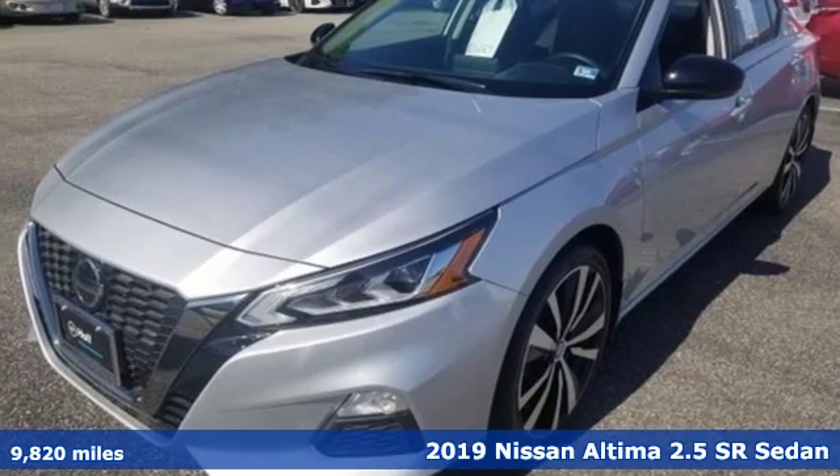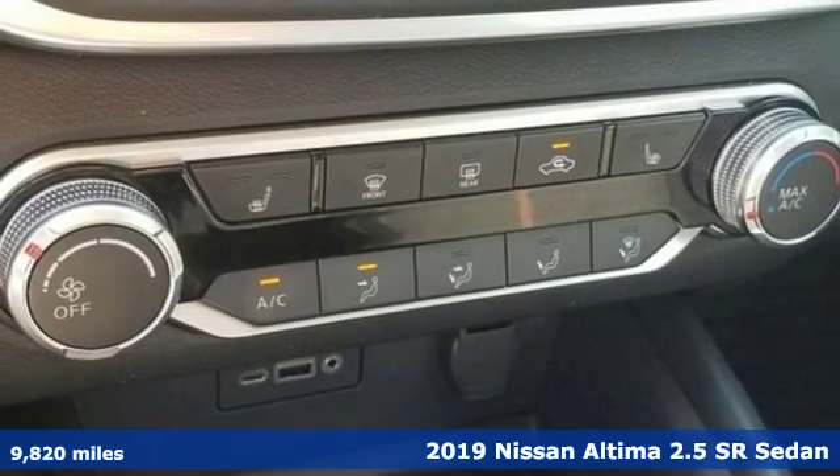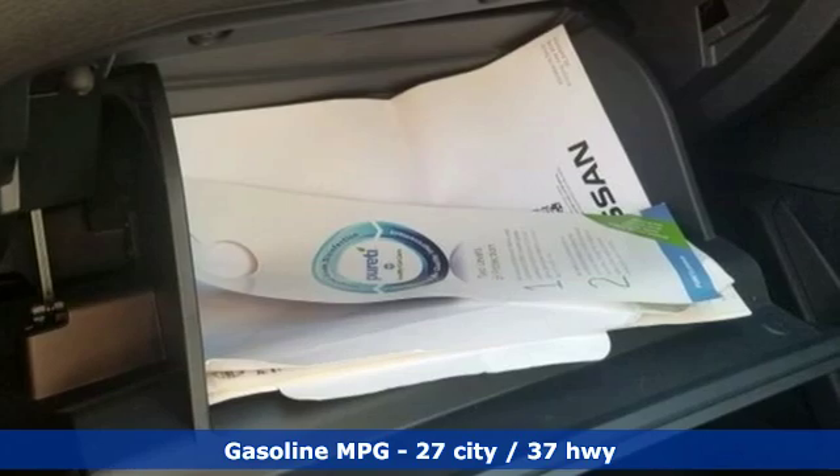Here's a 2019 Nissan Altima. This sedan comes equipped with a suite of standard safety, driving, and convenience features aimed to inspire certainty behind the wheel.